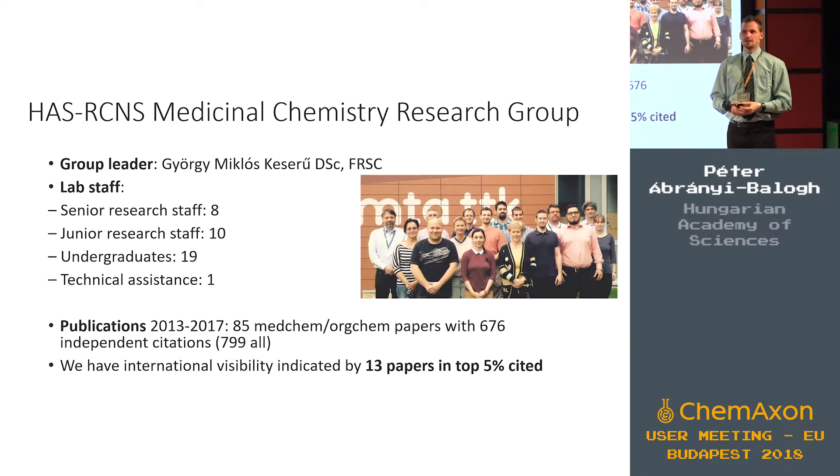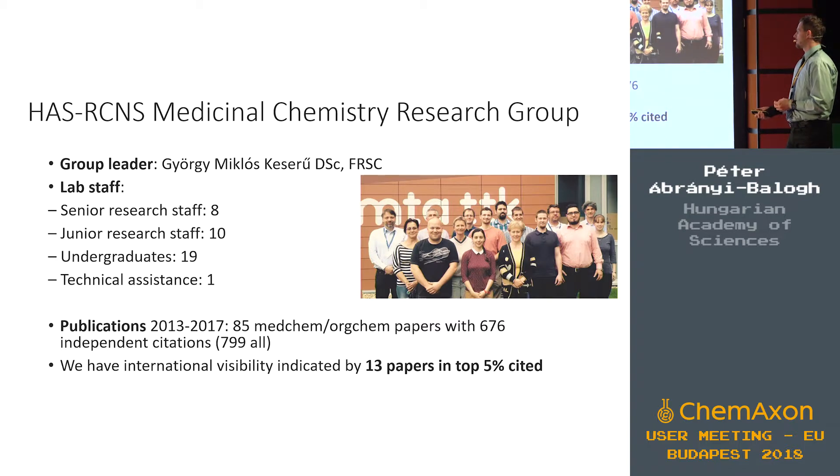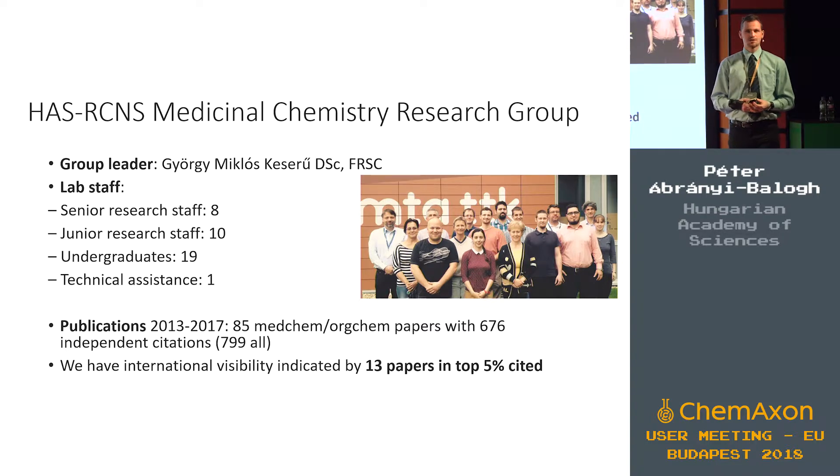Our group leader is György Miklós Keserű, and we are the Medicinal Chemistry Research Group of the Research Center for Natural Sciences of the Hungarian Academy of Sciences. Our lab staff consists of almost 40 people, so we are doing plenty of reactions because most of us are organic chemists. We are publishing extensively, mostly in organic chemistry and medicinal chemistry papers.